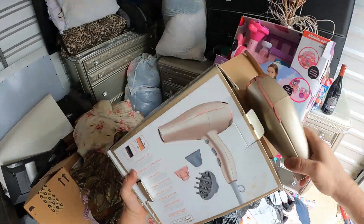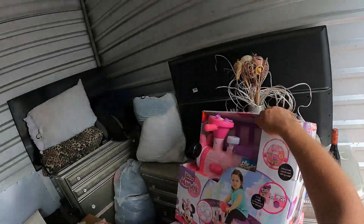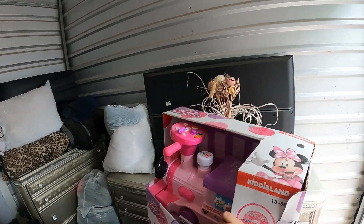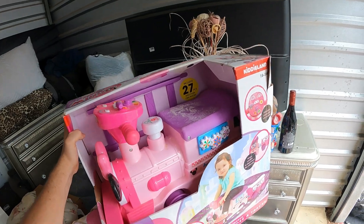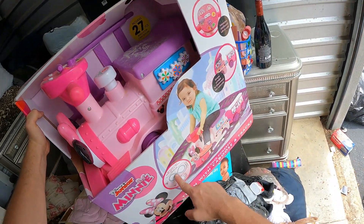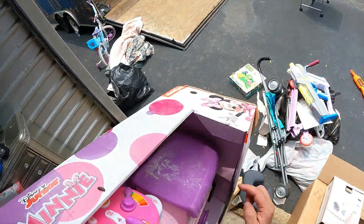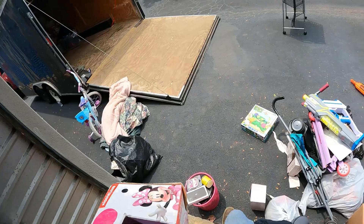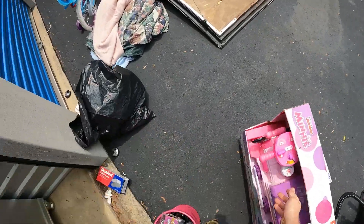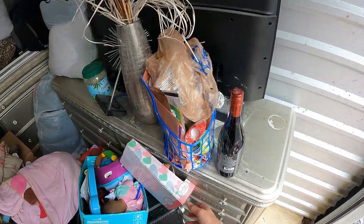We got another blow dryer. We got the Minnie Mouse train - this is nice, right here. It includes 27 pieces of track so you can actually make like a figure eight. It's got some kind of powder spilled on it - just have to wipe it off. It's like flour or sugar that's kind of all over a bunch of stuff over here.